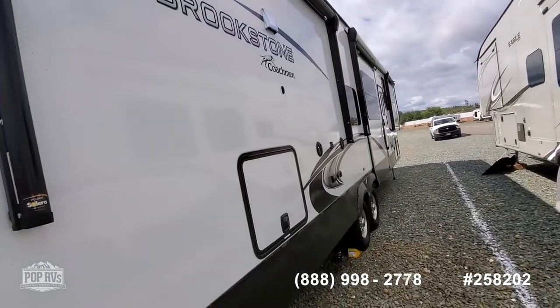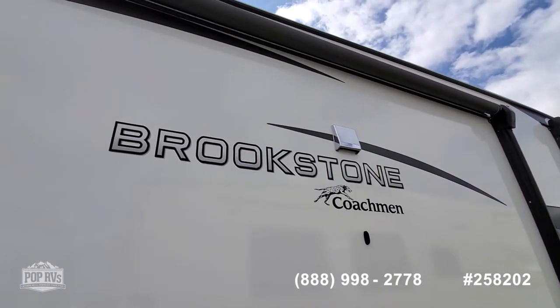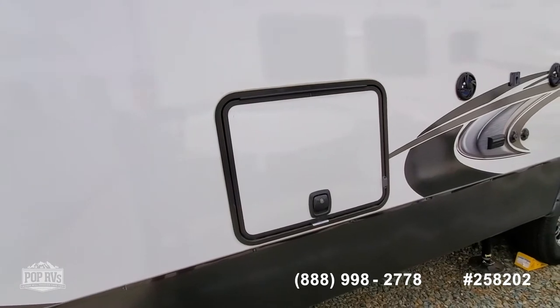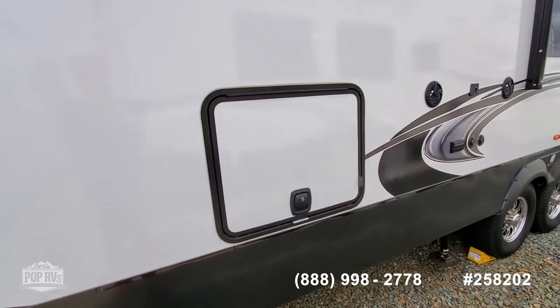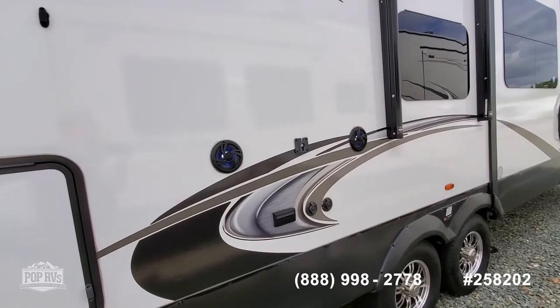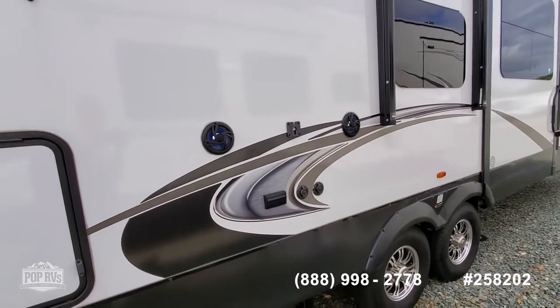It has a stacking washer and dryer, and there's the vent for the dryer right there. There's also an outdoor refrigerator — just like a small dorm refrigerator for carrying drinks or whatever — outdoor speakers, and a mount for an outside TV. There is not an outside TV, but there are two on the inside.